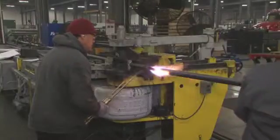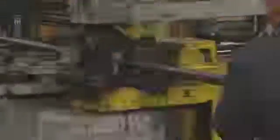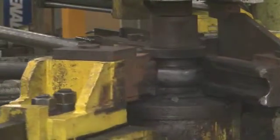Utilizing a specialized hot bending technique that we developed in-house, we are able to bend up to 1D bends with .150 wall tubing and still maintain ovality and wall thickness requirements.